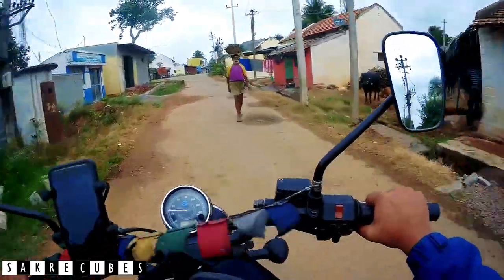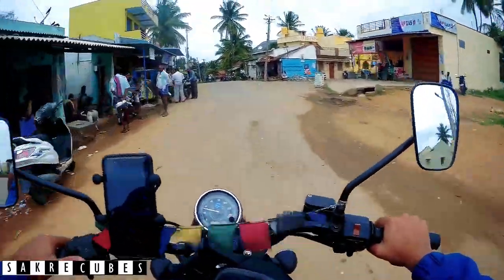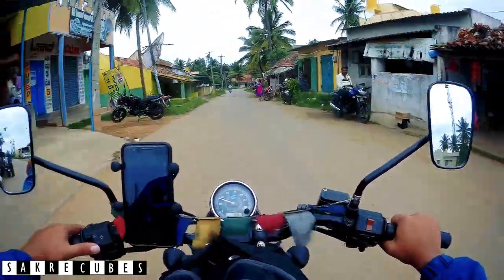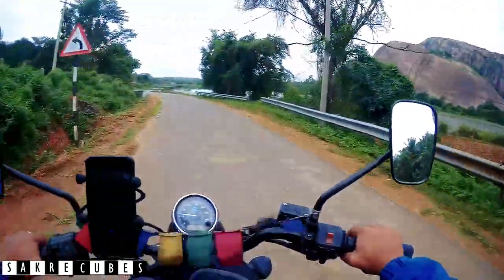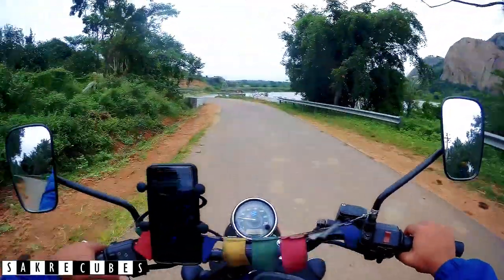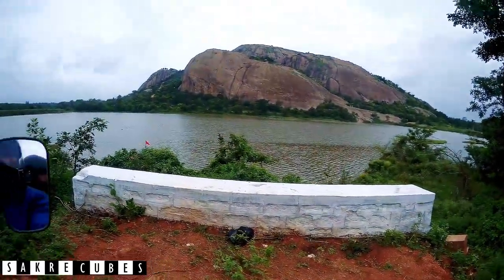We have finally reached Jalamangala — it's a small village in Ramnagar district. And there we can see the Naranagiri Hills right in front of us.